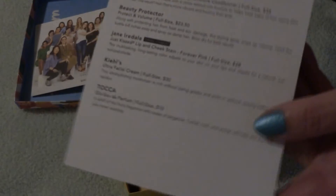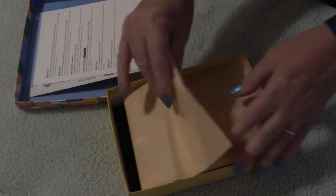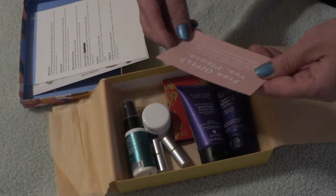This little card tells you who everybody is in the collective, and then of course we have our card that tells us what's in our bag this time around. Since they've changed their tier pricing, the least expensive bag is now $13, and to make it a little bit extra special they threw in an extra product, and we now have tissue paper inside.